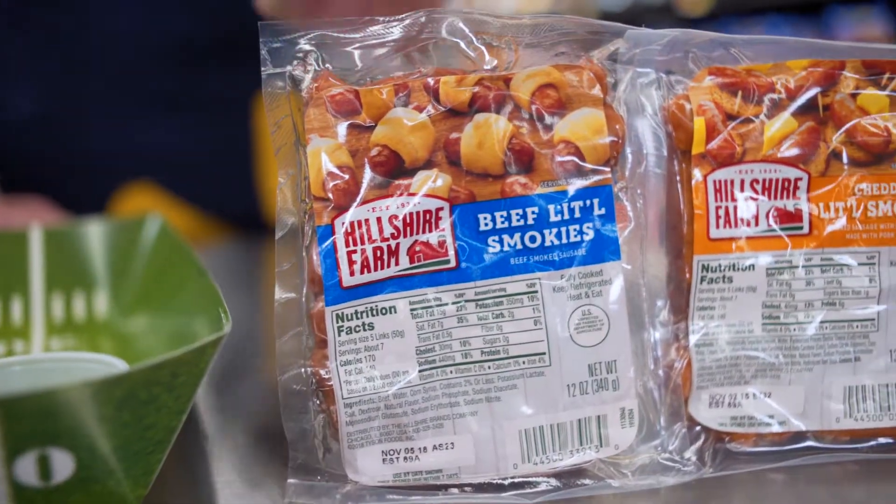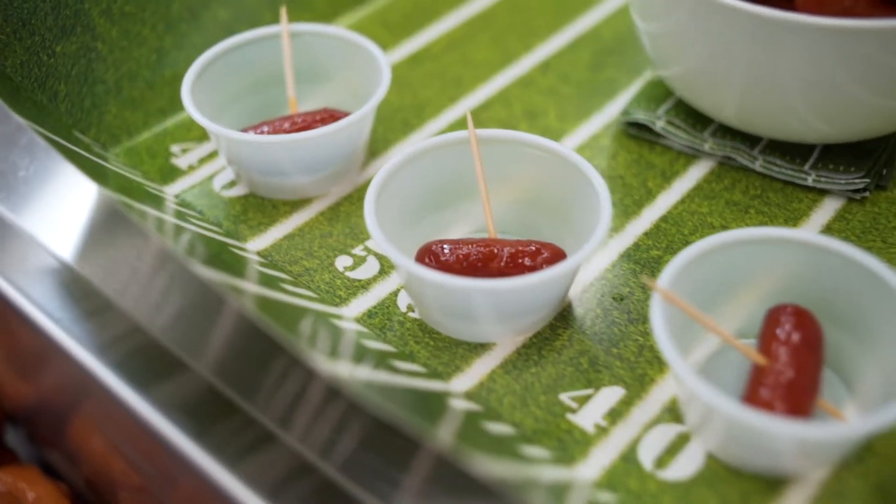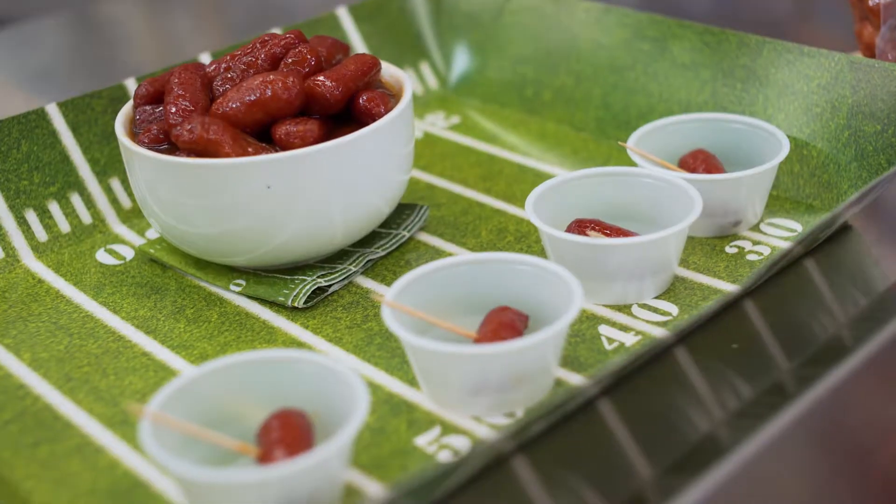These sausages are hand selected and trimmed. They feature a 90-year-old proprietary curing recipe to bring forth an uncompromising flavor. There's a thick, smoky character you can count on in each and every bite.